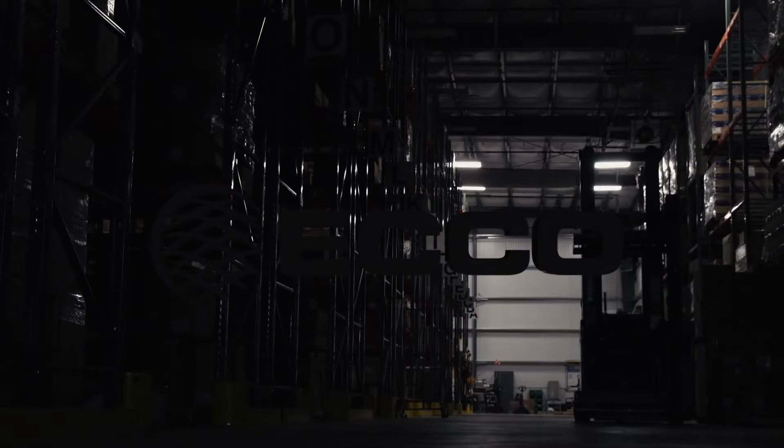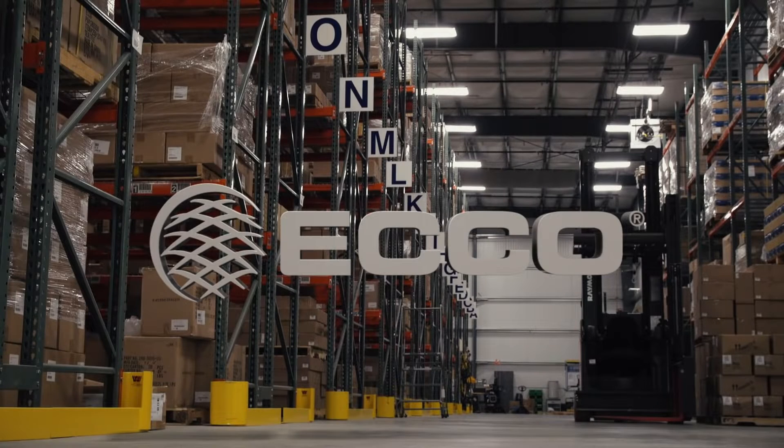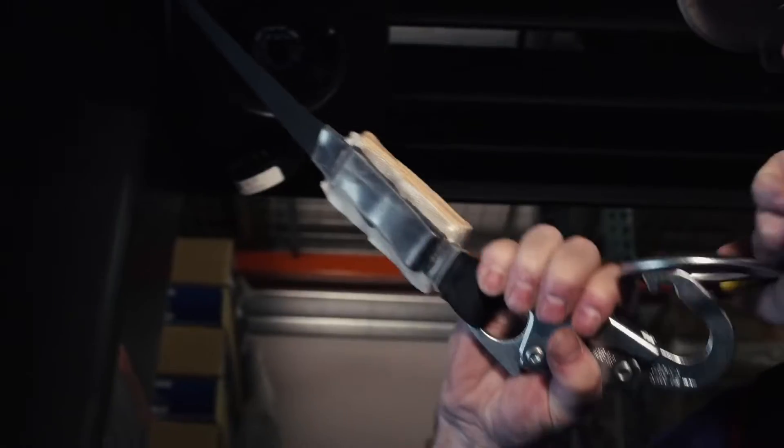You've always trusted EcoSafety products to be your first line of defense in keeping your warehouse safe. With so much equipment and ambient noise, a warehouse can be a dangerous place for employees.